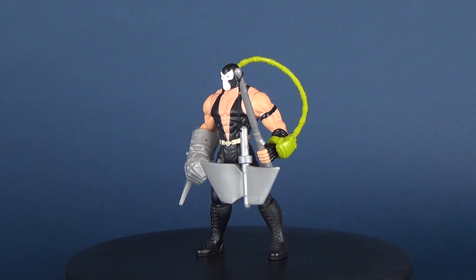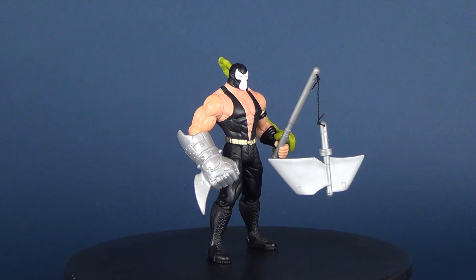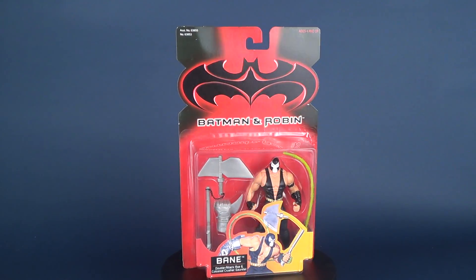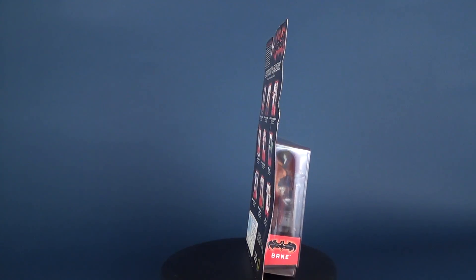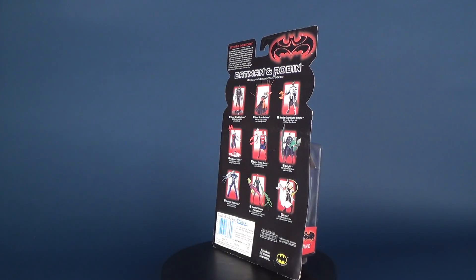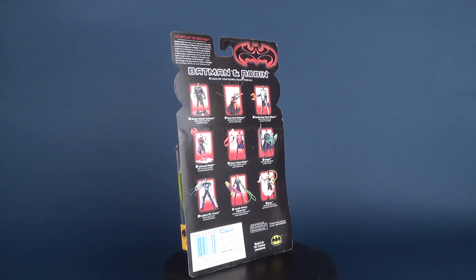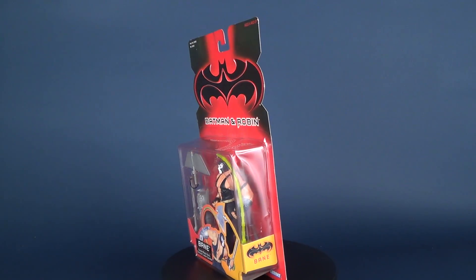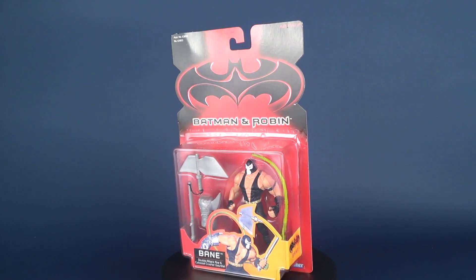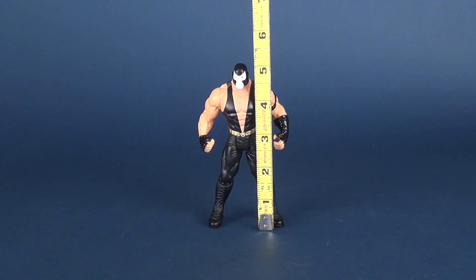Hey guys, in today's video we're going to be going back in time and checking out the Kenner Batman and Robin — this is Bane. So how tall is Bane? Let's take the tape measure. Bane is approximately 5 inches in height.